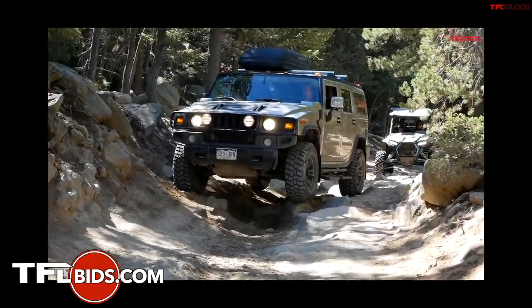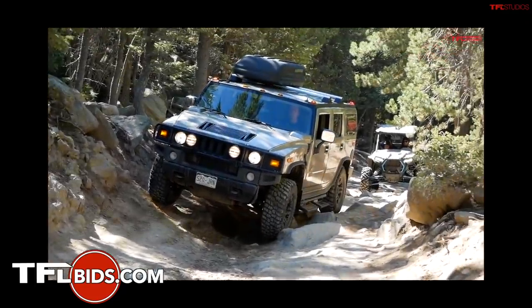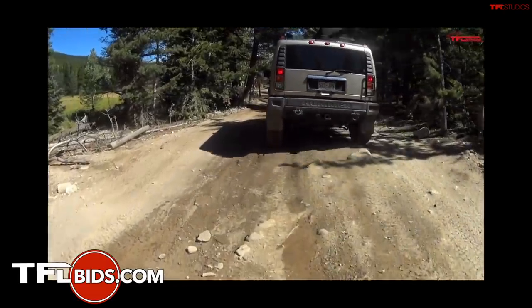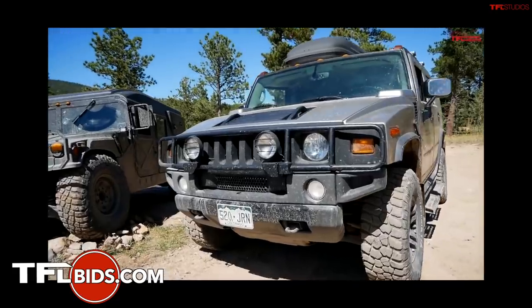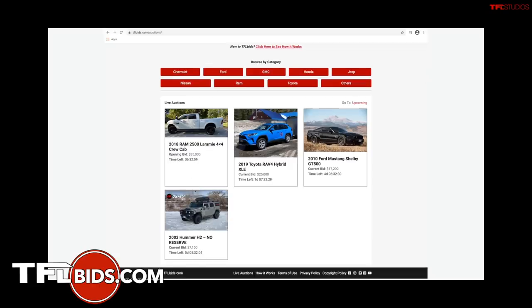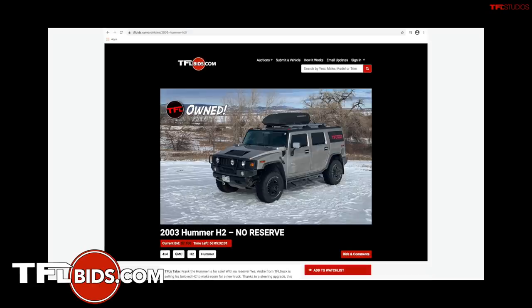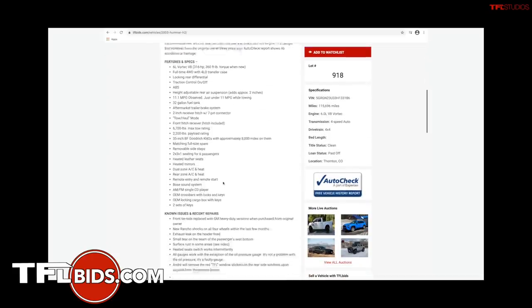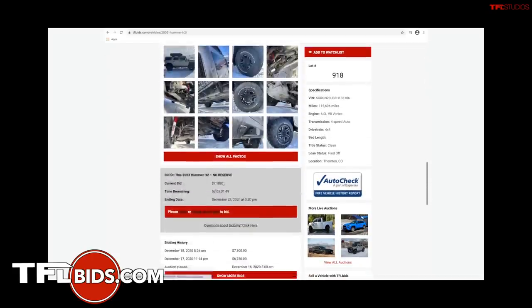If you've been watching TFL Truck for a while, you probably remember Frank the Hummer. It's a 2003 Hummer H2 and it belongs to me. I just put it up for auction at no reserve at our new site, tflbids.com. Click the link below in the description, check out the auction, and also check out the other vehicles we have for sale there.